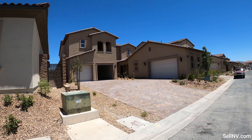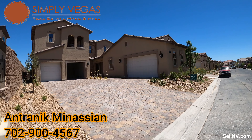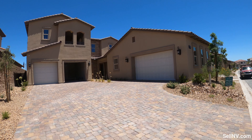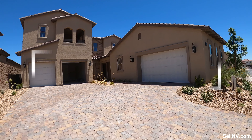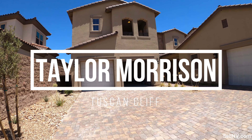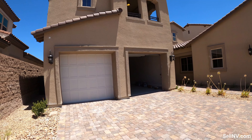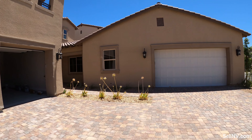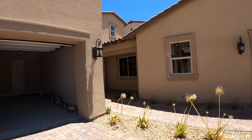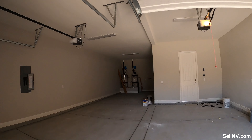Hello everybody, this is Antronique Manassian with Simply Vegas Real Estate. Today we are in Southern Highlands, in the community called Tuscan Cliff. We're going to be looking at a move-in ready home. This house is listed for $991,000 and it does have a five-car garage — two car garage straight ahead and three more right over here. Let's go take a quick look.